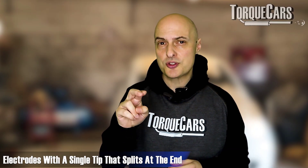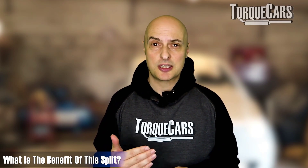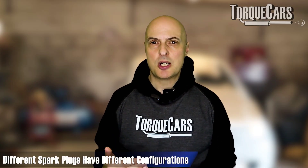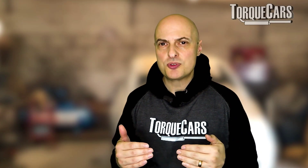Some electrodes have just one tip but with a split at the end, which achieves the same effect as multiple electrodes — a longer lifespan and a wider surface area for the spark to jump across, giving a better chance of decent ignition. Some spark plugs have a V-shaped configuration, others a U-shaped configuration, but the spark plug itself performs an essential role in the combustion process.